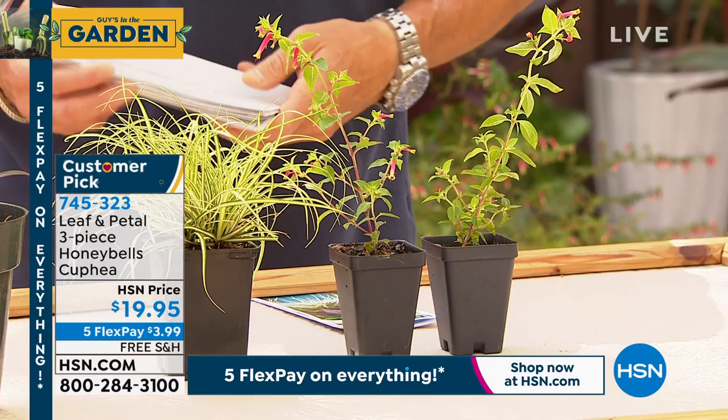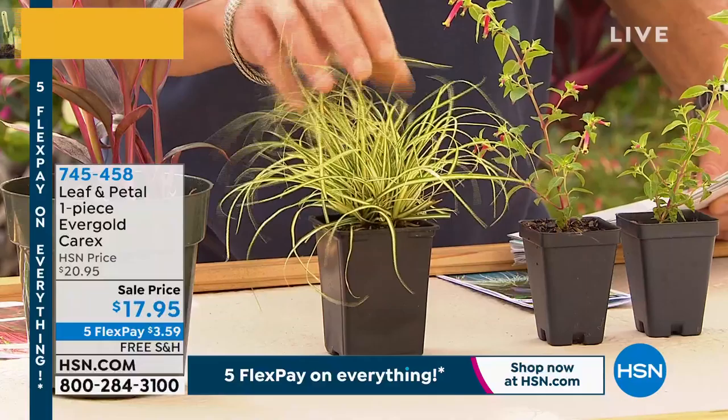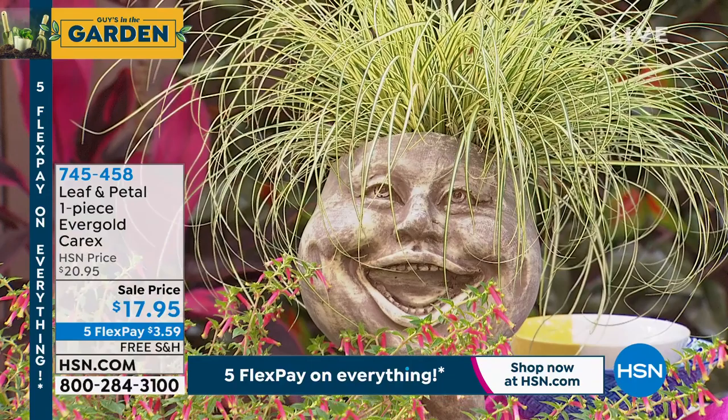The next one is called the Evergold Carex. I really love this one. The Evergold is a gorgeous, sort of thin, leafy plant — almost like the ponytail palm. That's $17.95. This is a great plant indoors or outdoors. You're going to get that one, and remember, you can get all of them together.